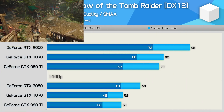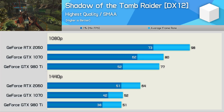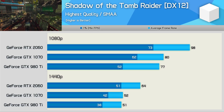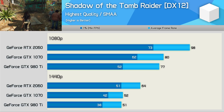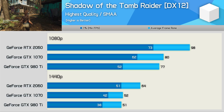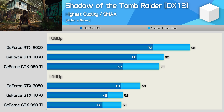Shadow of the Tomb Raider still looks very visually impressive but remains very demanding even at 1440p. Here the 980Ti failed to achieve a 60 FPS average, as did the GTX 1070, both rendering just over 50 FPS. This made the 23% boost offered by the RTX 2060 quite noticeable.